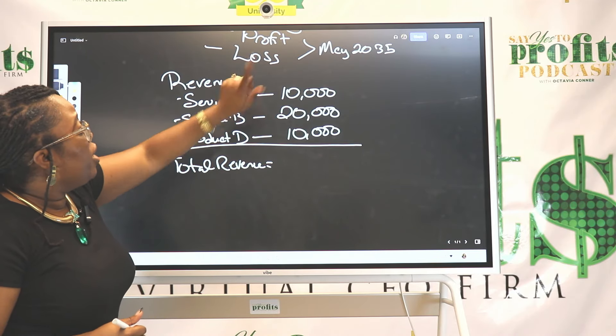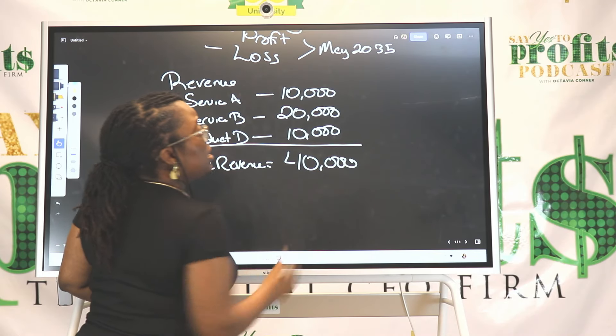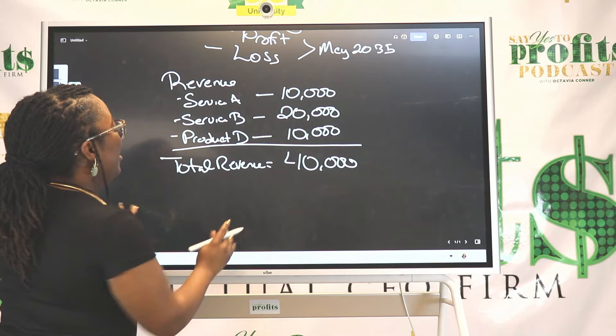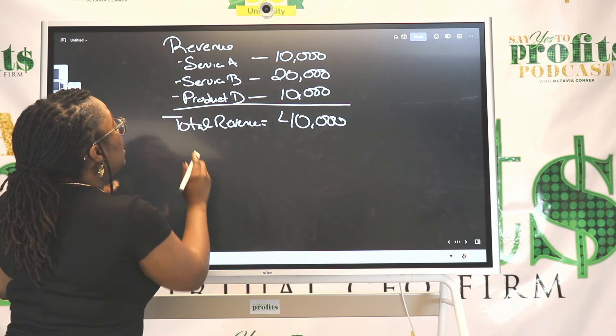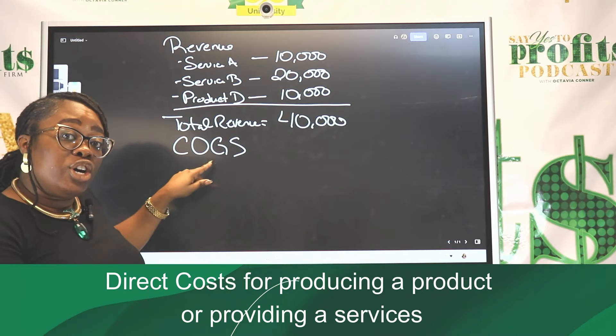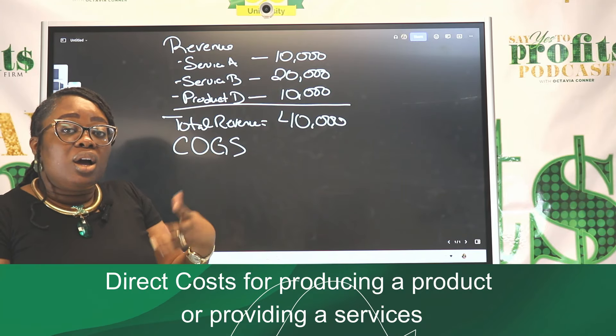So that's $10,000, $20,000, $10,000 — $40,000 that your business earned for May of 2035. But you're not done. Next, you're going to list your costs — your cost of goods and services. These are your direct costs, your out-of-pocket costs.